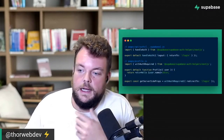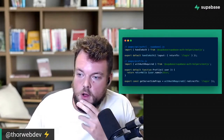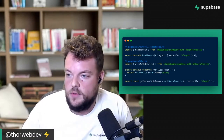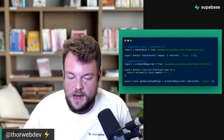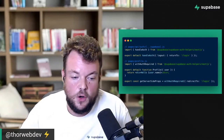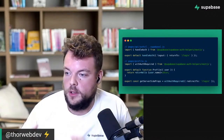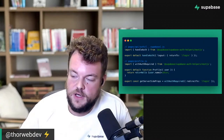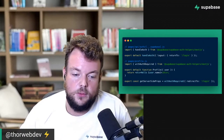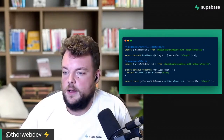We also have new Supabase Auth helpers that we have worked on. Authentication, especially when doing server-side rendering, is difficult — keeping everything in sync, refreshing tokens. We've started what we call the Supabase Auth helpers: framework-specific helpers, starting with Next.js. These are now available to test, and we're also working on SvelteKit helpers and Remix.